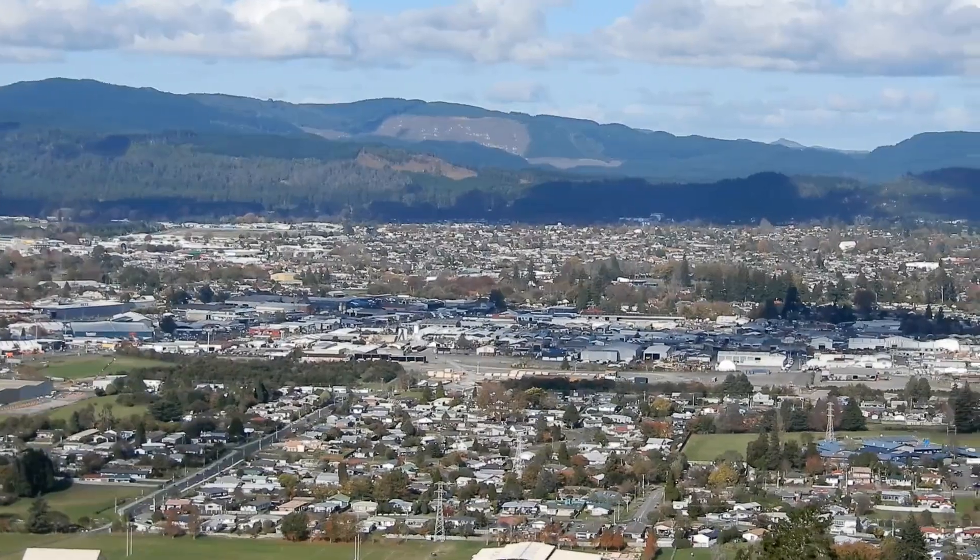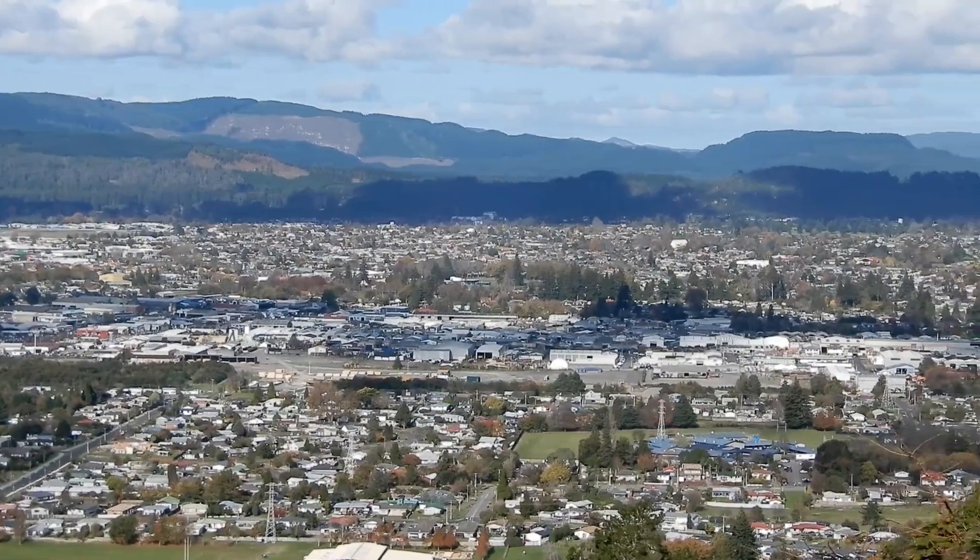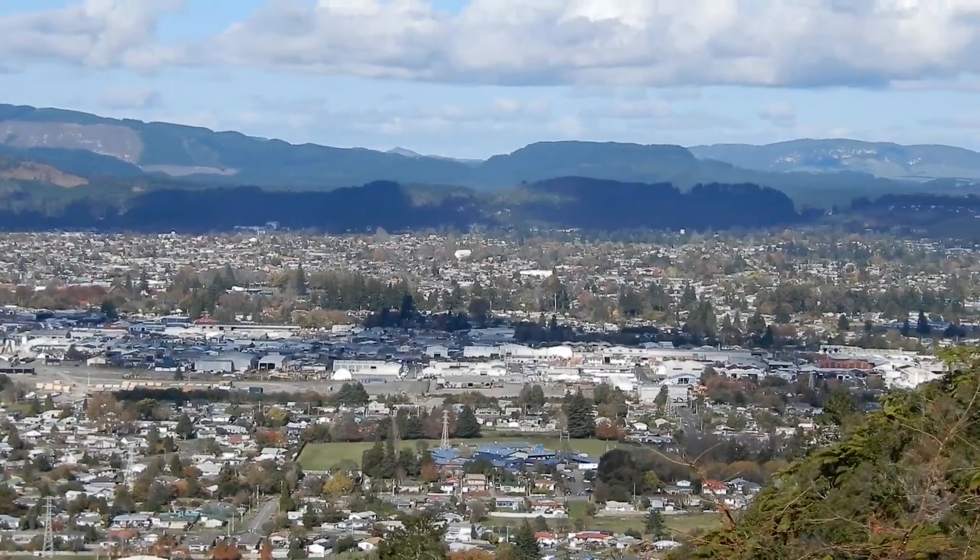And over this way, we have the road to Taupo, the western suburbs, and the shoulder of Mount Ngongotaha that we're standing on.